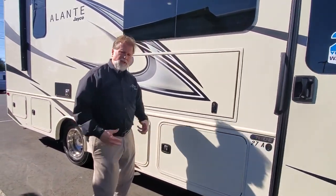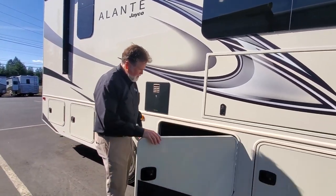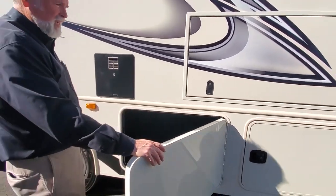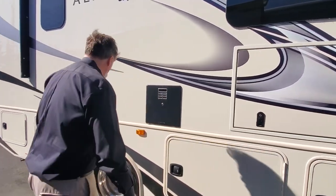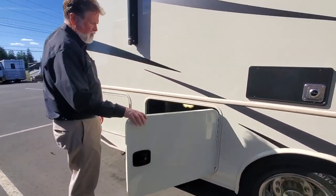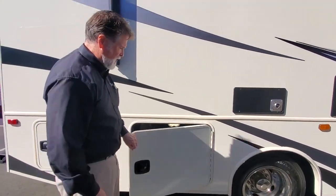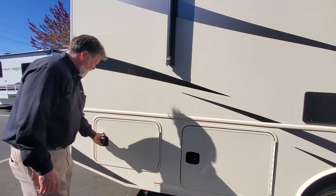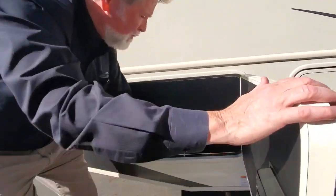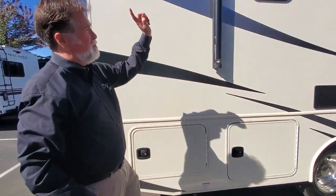That pass-through storage comes in handy for tables, hunting gear, fishing gear, skis, boots, poles — the whole works. We've got another storage area here as well. Look at that — on a 28 to 29 foot class A, exceptional storage. There's also a little key storage area where you can put hooks, hang wires, hoses, or cables for different needs, and another dedicated storage area along the side.